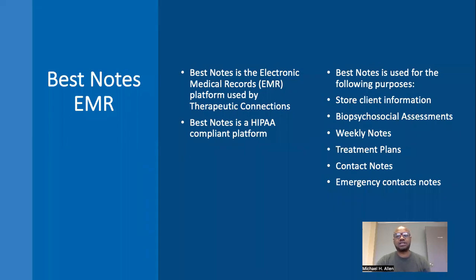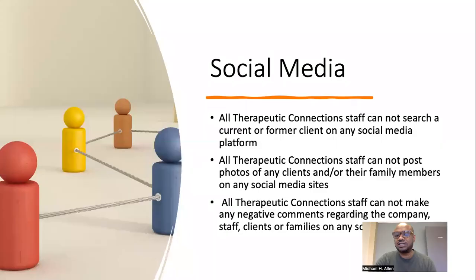Best Notes is the electronic medical records (EMR) or electronic health records (EHR) platform used by Therapeutic Connections. Best Notes is a HIPAA-compliant platform and is used for the following purposes: to store client information, to enter and review biopsychosocial assessments, weekly notes, treatment plans, contact notes, and emergency contact notes.